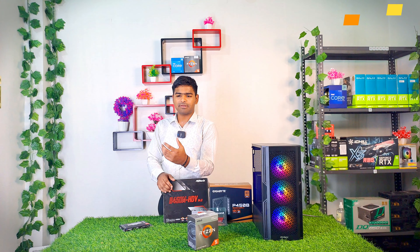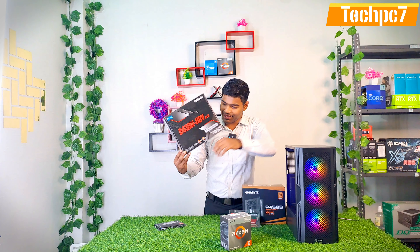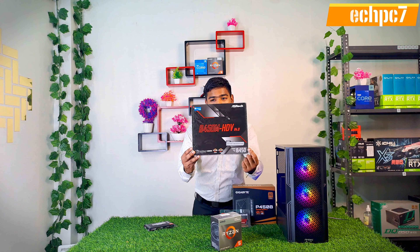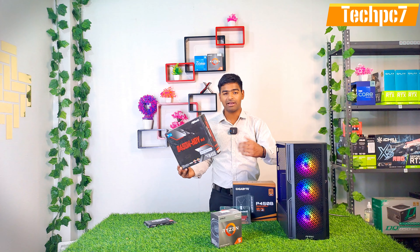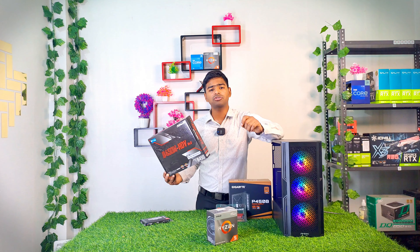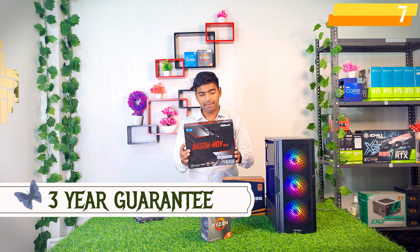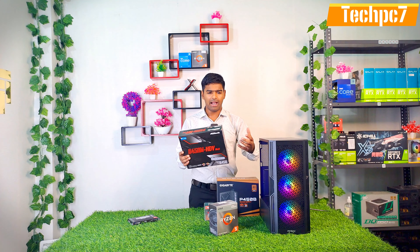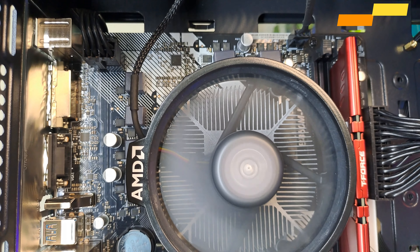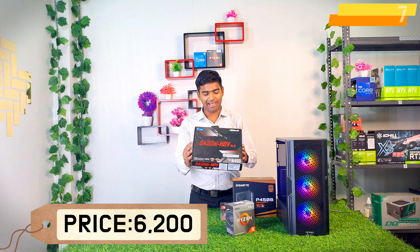This is the processor and this is the board — Asrock B450 HDB — a good motherboard. It's around 5,000 Rs. This is the AMD model. You can also use the 4600G, 5600X, Ryzen 7, or Ryzen 9 — so there's a future upgrade option, which is great. Asrock gives 3 years of warranty, and B450 is a very good chipset. It has 2 RAM slots, an NVMe slot, and it's a medium-size motherboard at a very good price of 6,200 Rs.